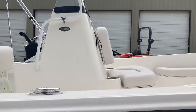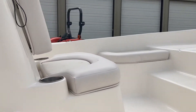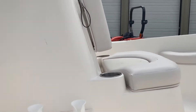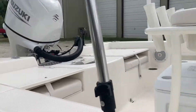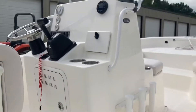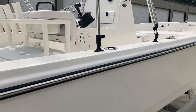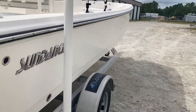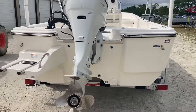It's the DX20 model, so of course it has the two front seats, the livewell on the center console here, the leaning post with the cooler, the two jump seats, and the bait well in the back. And then of course it's got the stereo, bimini top, single axle aluminum trailer, and a 115 Suzuki engine.